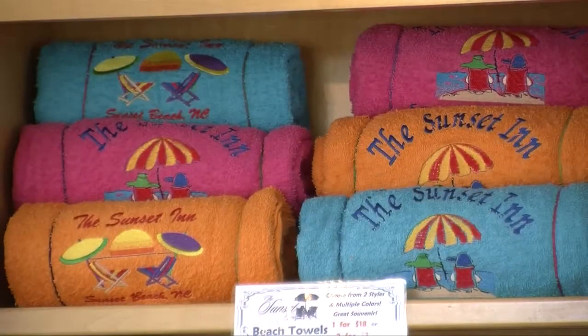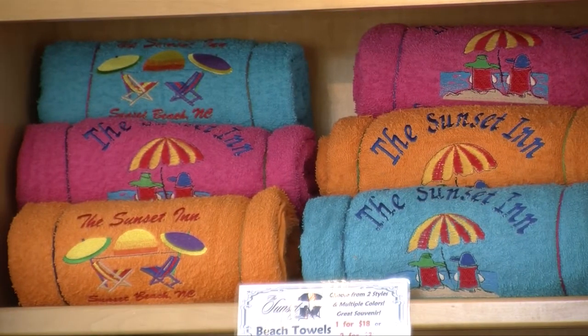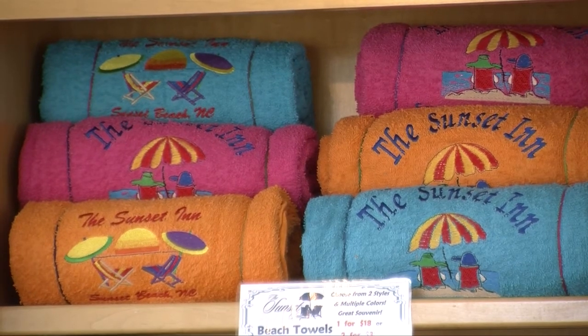You mentioned that you rent beach chairs — what does that consist of? Does it include umbrellas and beach towels? We rent beach chairs and umbrellas, and we have small coolers, and we actually sell beach towels with the logo on it — which are right behind us — and they're very popular.